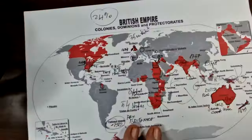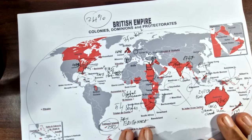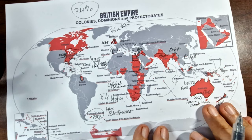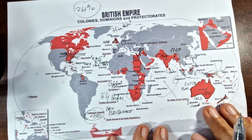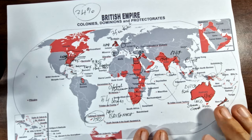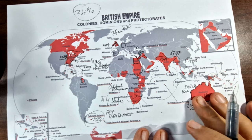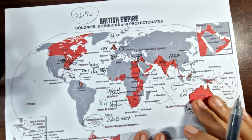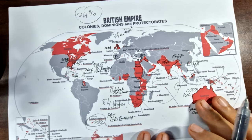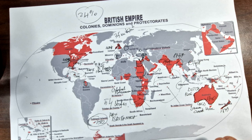Well, these were the most important and interesting facts about the greatest empire of them all — the British Empire. I hope you enjoyed this video like the others, and thank you for watching. Until next time, I wish you all the best. Bye bye!